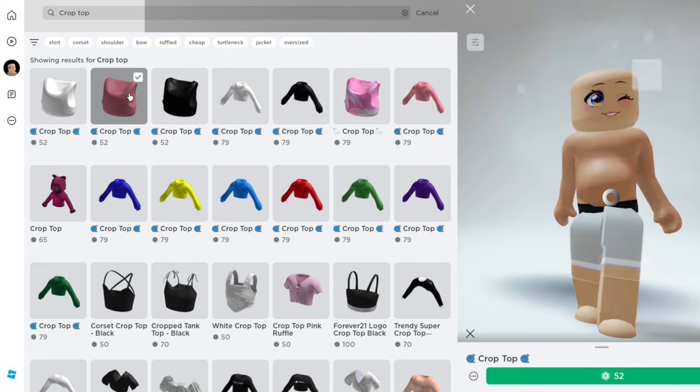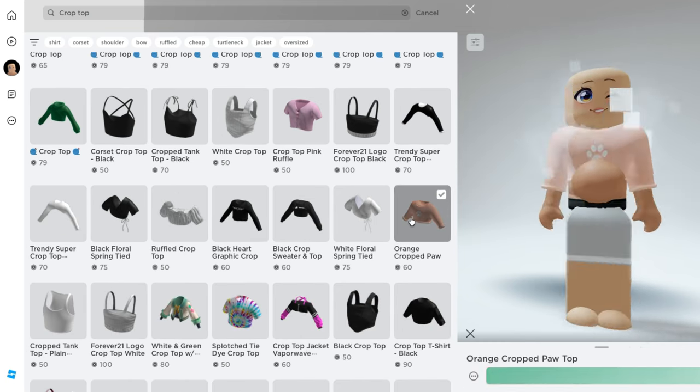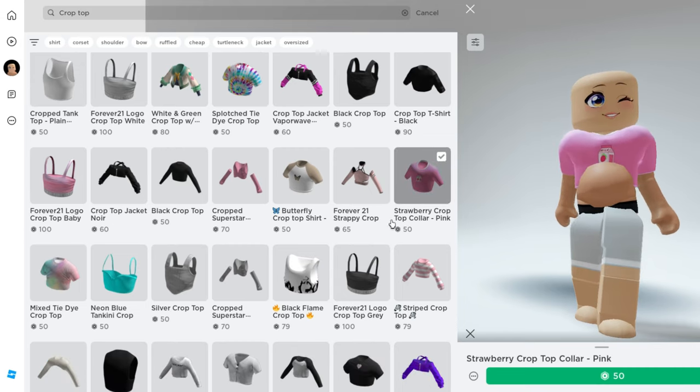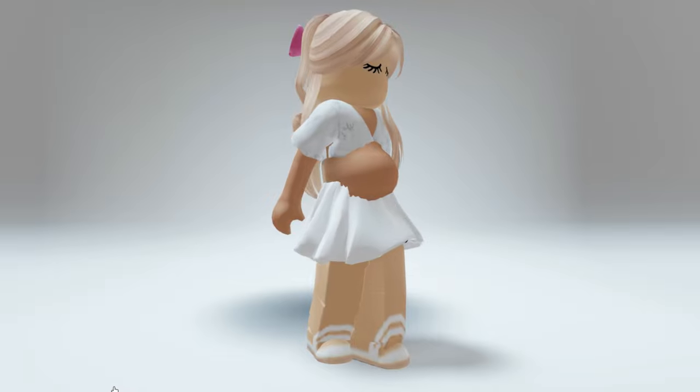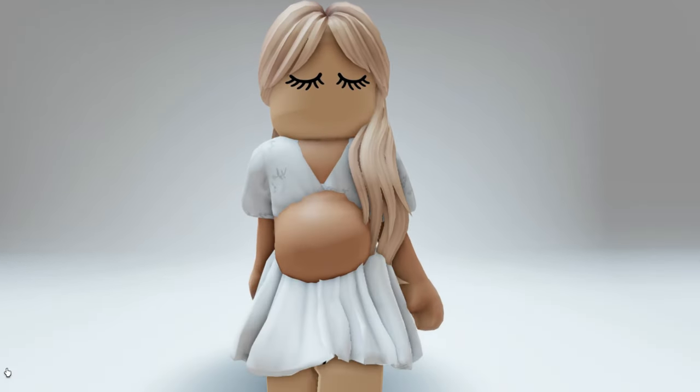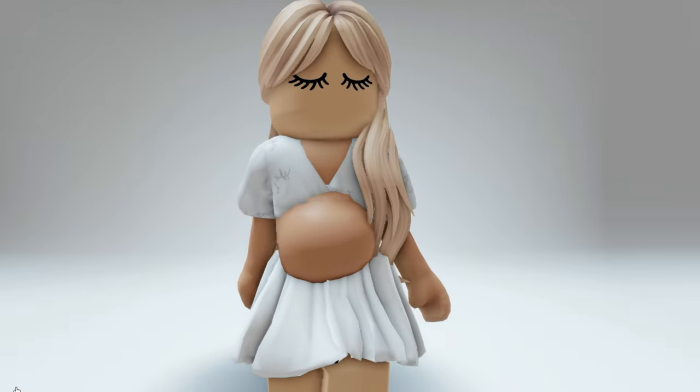Search for some crop tops because this will really accentuate your pregnant belly. Go ahead and choose the one that you want — there's so many to pick from and they're all so adorable. I paired this with a skirt and some cute hair, and now it looks like I'm expecting with a pregnant belly, and the bundle is completely free.